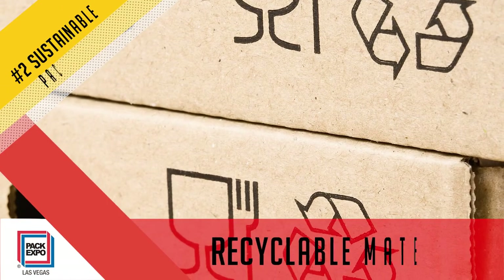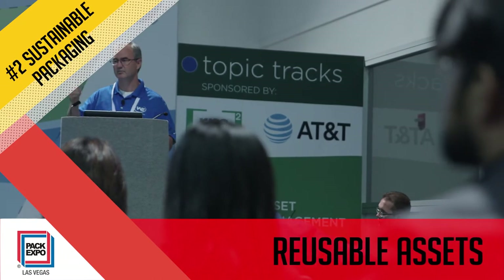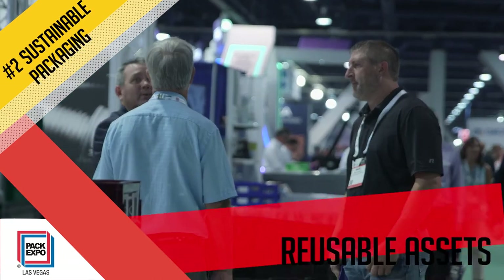Sustainability is becoming ever more important in the mind of today's consumer. At Pack Expo, you'll find eco-friendly solutions that can reduce waste and enhance your brand.